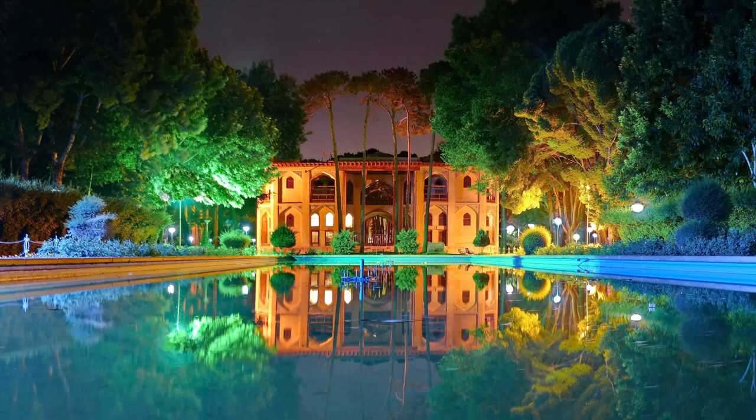Hello everybody and welcome to this channel. On this episode I'm going to introduce to you a magnificent Persian palace known as Hasht Behesht, so stay tuned.